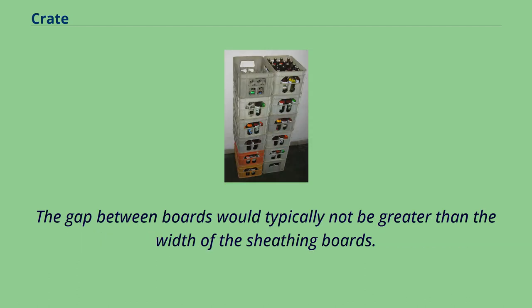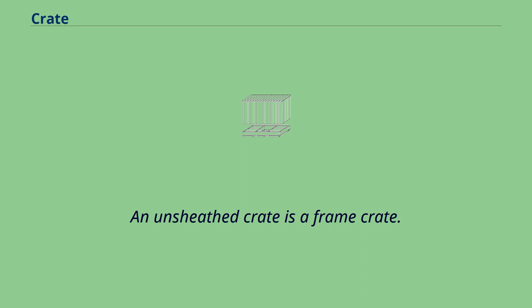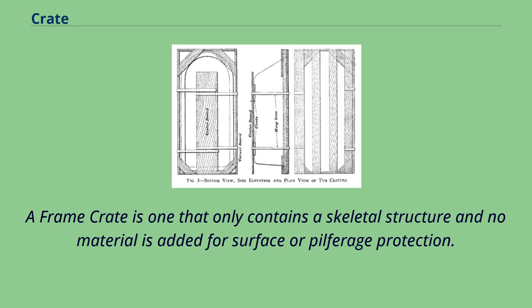The gap between boards would typically not be greater than the width of the sheathing boards. When the gap is larger, the boards are often considered cleats rather than sheathing, thus rendering the crate unsheathed. An unsheathed crate is a frame crate. A frame crate is one that only contains a skeletal structure and no material is added for surface or pilferage protection.